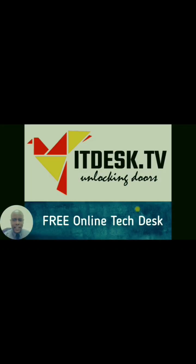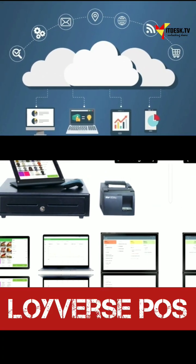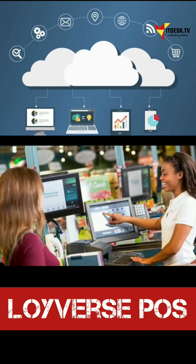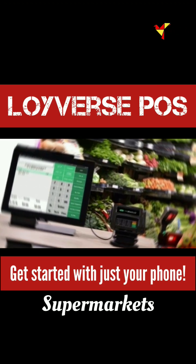Welcome to ipdesk.tv. Let's talk about a free point-of-sale system for local businesses in 60 seconds. This is a cloud-based mobile point-of-sale solution for small businesses — restaurants, salons, persons selling clothes — all across Jamaica, the Caribbean.